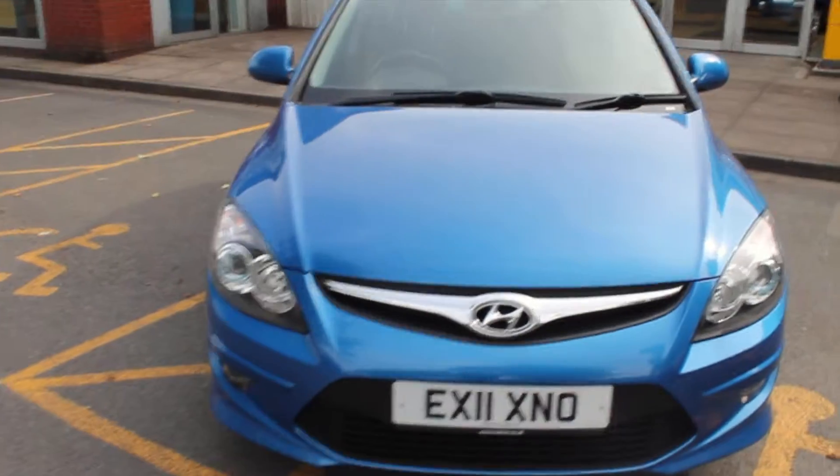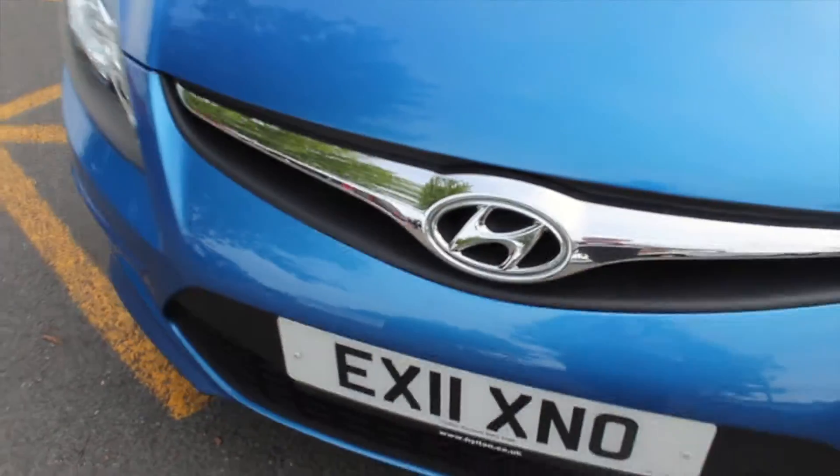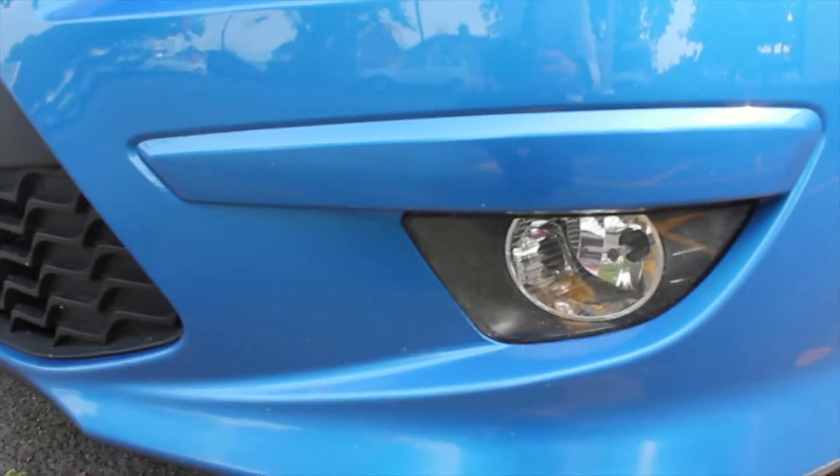As you can see, the vehicle is finished in metallic blue with the contrasting chrome Hyundai badging. The vehicle is registered on an 11 plate, making it four years old, and on the front bumper you have a set of front fog lights, just making it much safer to drive in low light conditions.